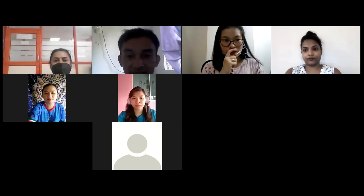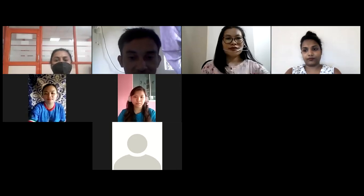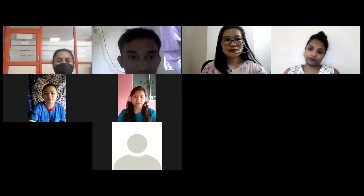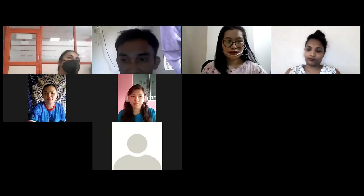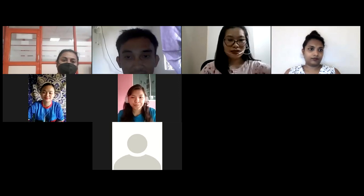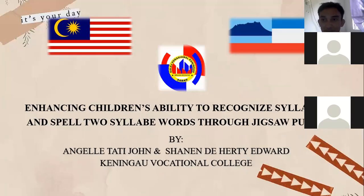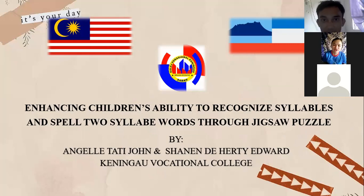We'll start our presentation. My students are presenting, so I'll share the screen. Hopefully everything is going to be fine. Can you guys see the screen? Are you able to see the slideshow? Not yet? Okay, sorry. You guys can start now.